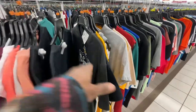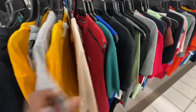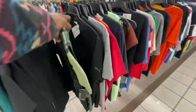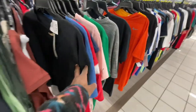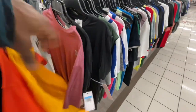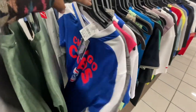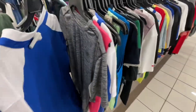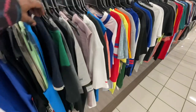Before we get started on the shoe finds, I just want to double check the shirt section real quick, see what they got over here, see if we can find any jerseys or anything that's worth checking out. If not, we can jump straight over to the shoes, but I still want to go ahead and show you guys what they have sitting over here in the active section.